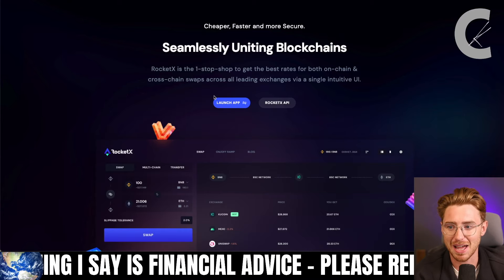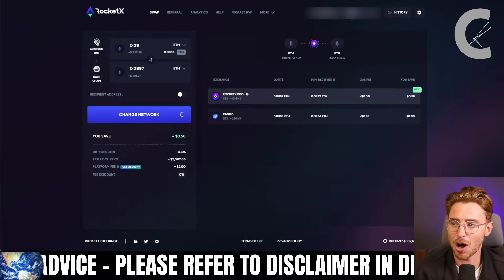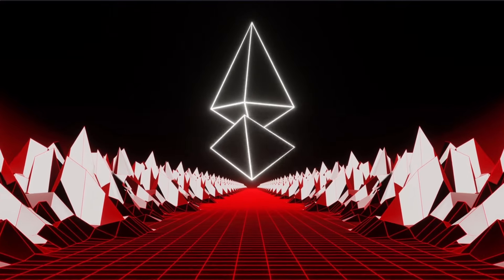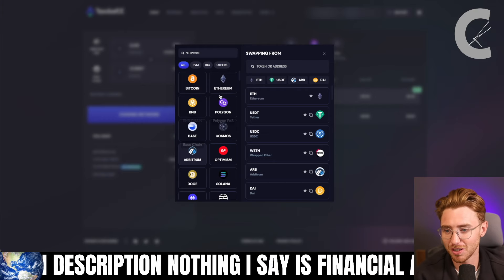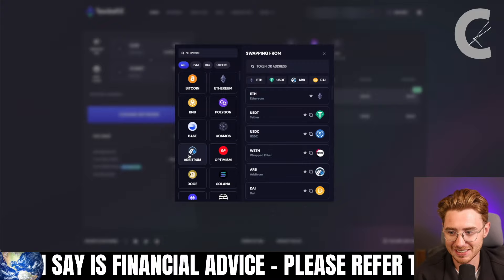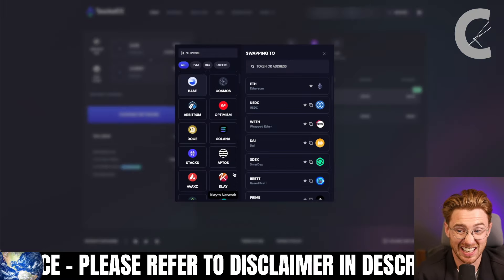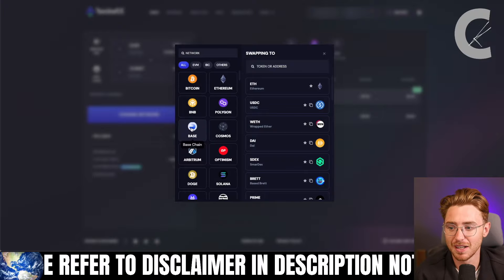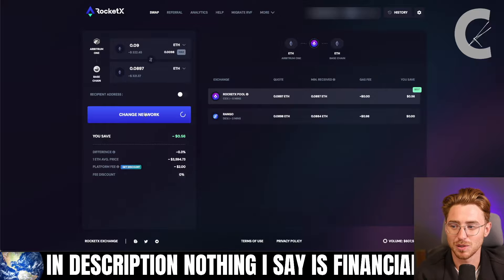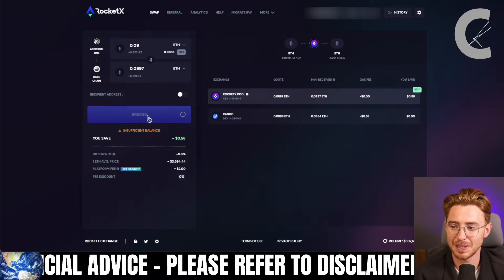Head to RocketX and click Launch App. You can easily transfer crypto between chains. We have Arbitrum 1 selected here since Arbitrum also uses Ethereum as gas. If you have Ethereum or any other crypto on platforms like Bitcoin, Ethereum, BNB, Polygon, Base, Cosmos, Arbitrum, Optimism, Doge, or Solana, select what you have. We'll go with Arbitrum and Ethereum, transfer it over to the base chain. Put in the amount of Ethereum, hit bridge, confirm the transaction in MetaMask, and your ETH will arrive on base.